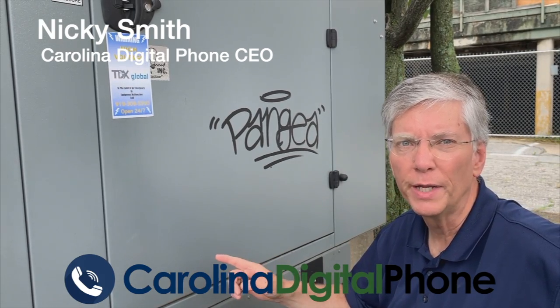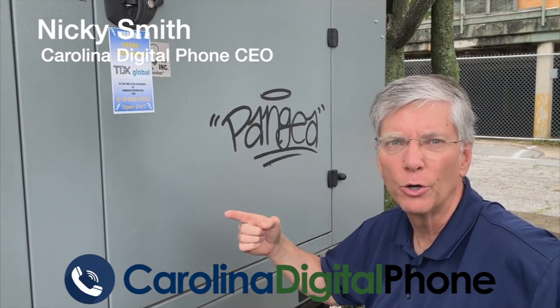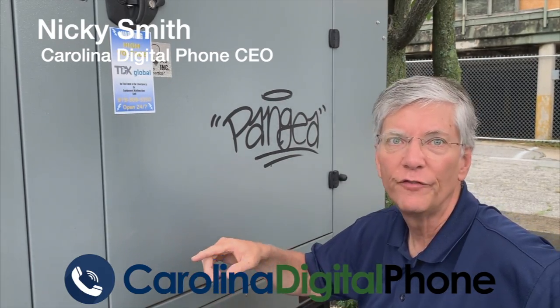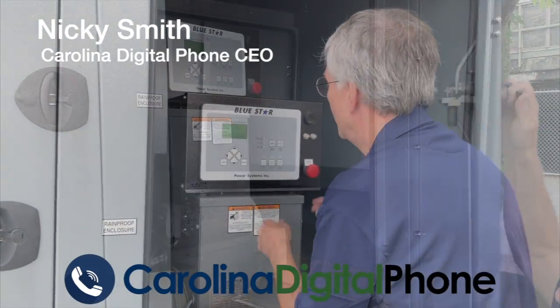We have a generator that we test every week. It automatically tests on a regular basis, but today I'm going to test it on a manual basis to make sure we've got plenty of fuel and we've got plenty of power coming to our building. It's a real simple process.